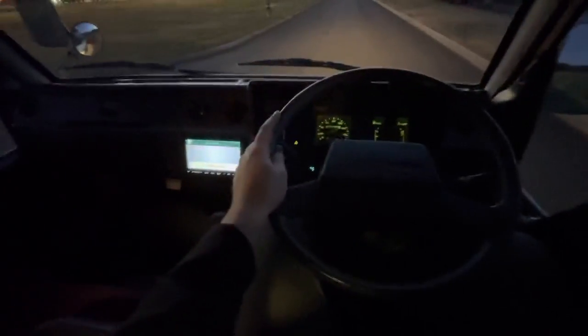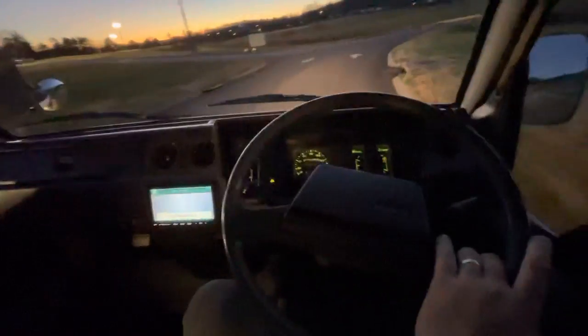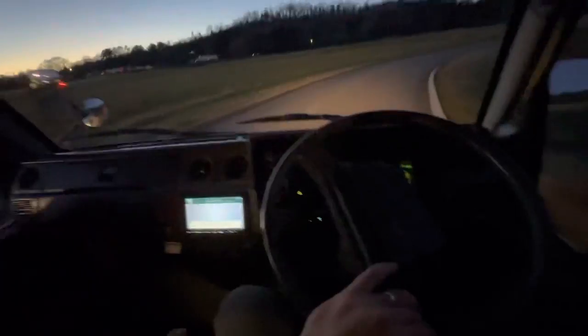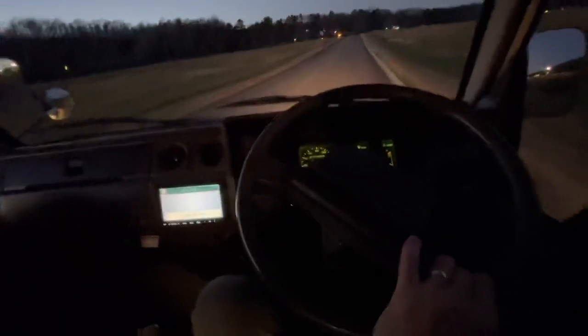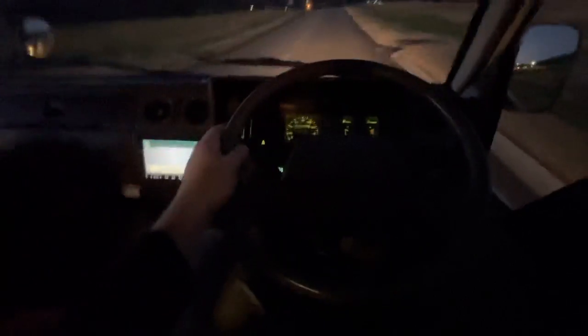This Toyota Hiace has a clean Tennessee title, which can be registered anywhere in America except for California or Maine — those are the only two places where it's a little difficult to register vehicles.